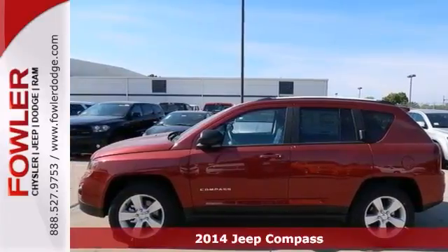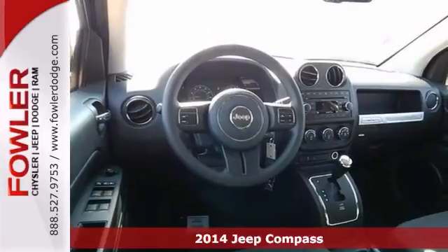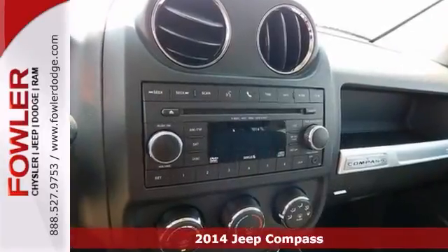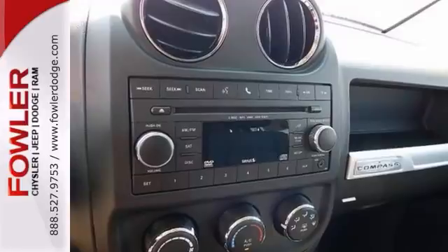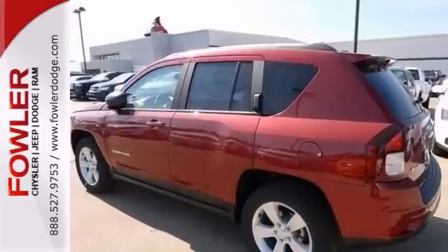This handsome 2014 Jeep Compass is the SUV that you've been trying to find. Full of innovative storage solutions that make life easier, you're set to load practically anything that comes your way. It has a multi-function steering wheel, Bluetooth wireless, and an audio input jack.